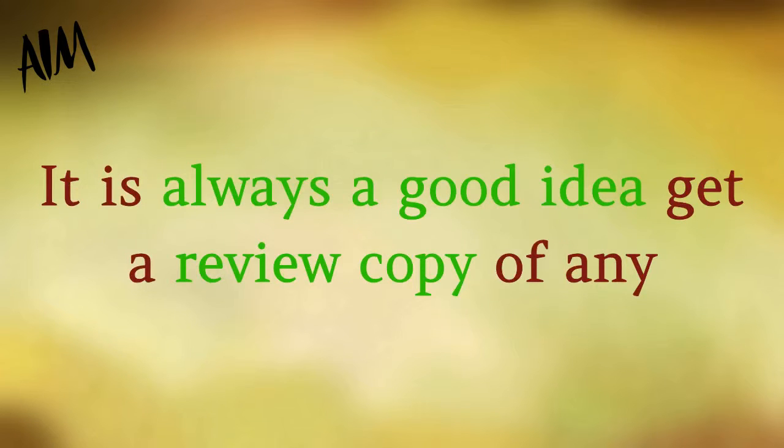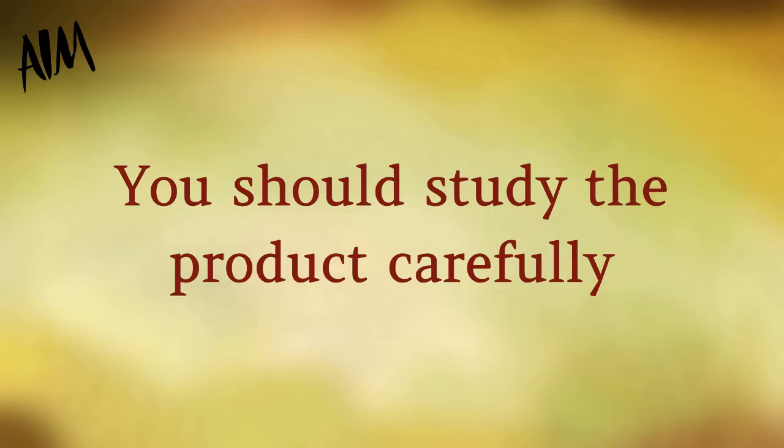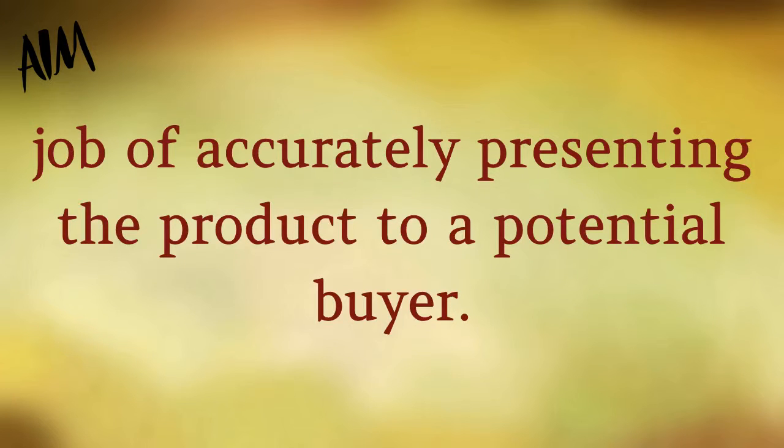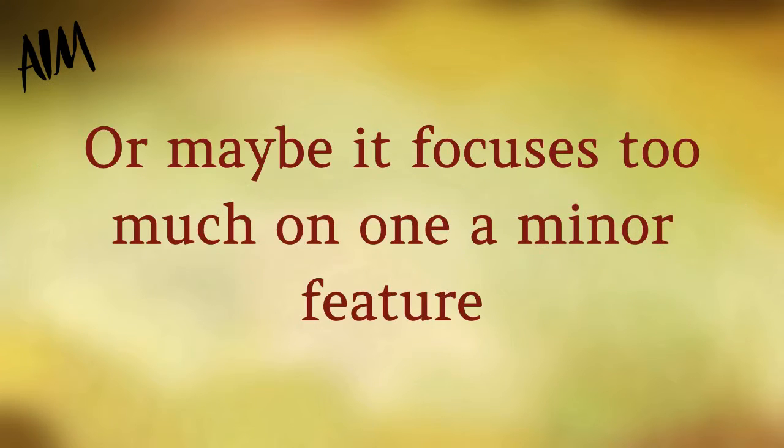It is always a good idea to get a review copy of any product you promote so you know the product inside and out. You should study the product carefully and then check out the sales page to see if it does a good job of accurately presenting the product to a potential buyer. Maybe you'll notice that one of the key benefits isn't mentioned in depth on the sales page.